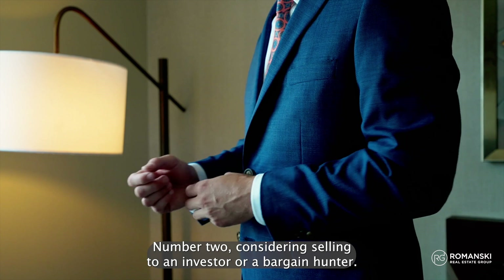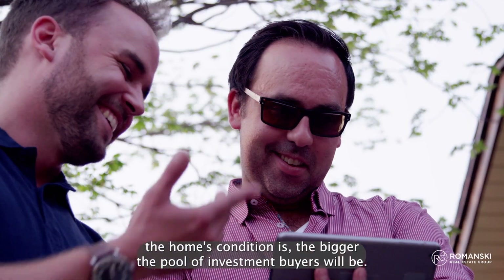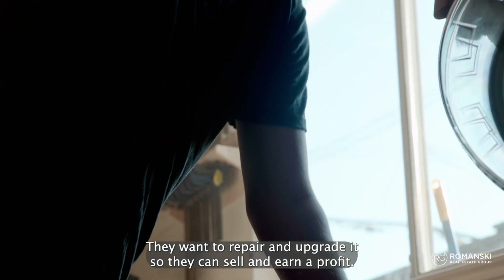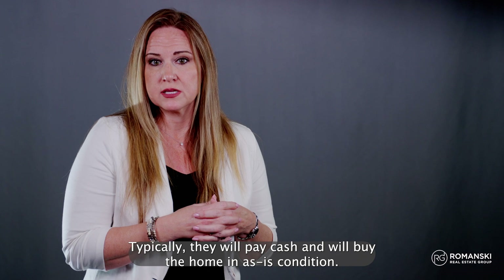Number two: consider selling to an investor or a bargain hunter. The worse the home's condition is, the bigger the pool of investment buyers will be. Real estate investors don't want to live in that house necessarily — they want to repair and upgrade it so they can sell and earn a profit. Typically, they will pay cash and will buy the home in as-is condition.